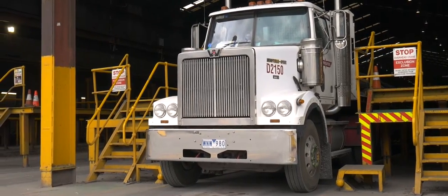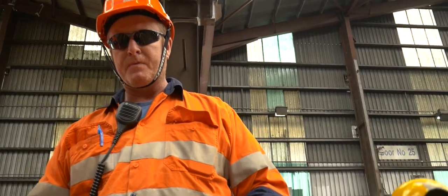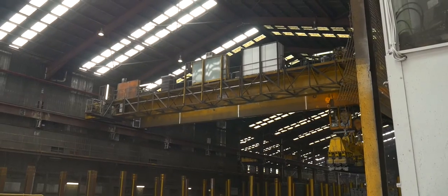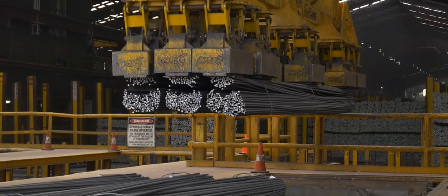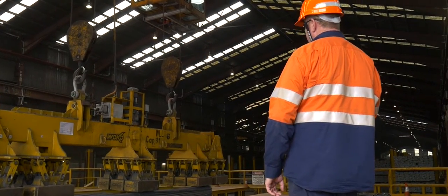One Steel — we manufacture rod and bar products. We worked with GS1 to standardise how we do our product identification across a number of our business units. It's been a very successful exercise. We've now got a standard tag across our operations in Newcastle, Sydney and Melbourne, all compliant with GS1 standards, and our customers are starting to really embrace using that scanning capability of those product tags.